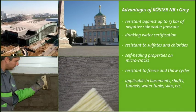Kerster NB1-Grey is tested to resist a water pressure of 13 bar, has drinking water certification, is resilient to chlorides and sulfides, and self-heals microcracks. Due to these characteristics, Kerster NB1-Grey is a very versatile material and can be used in basements, shafts, tunnels, drinking water tanks and silos.